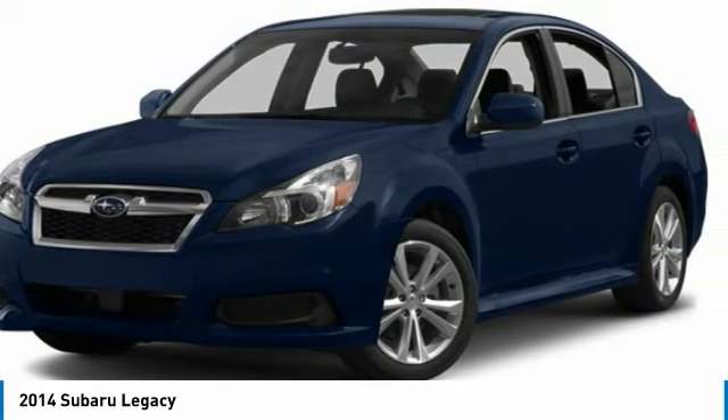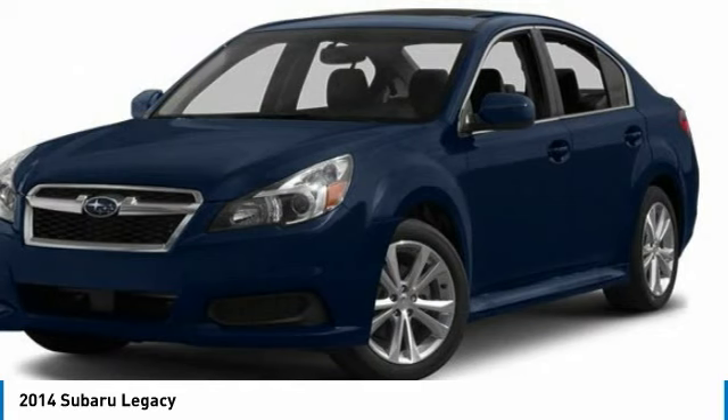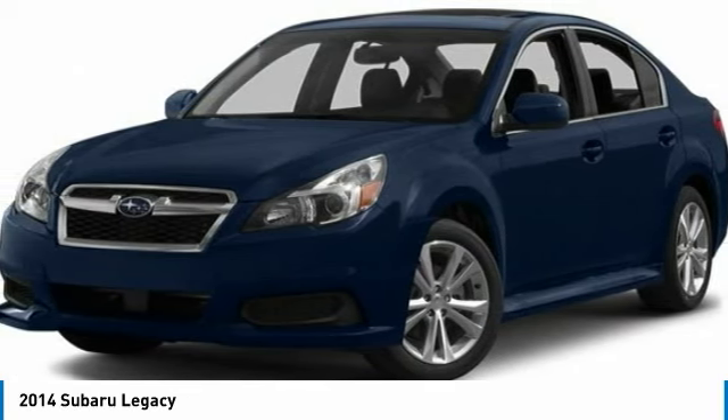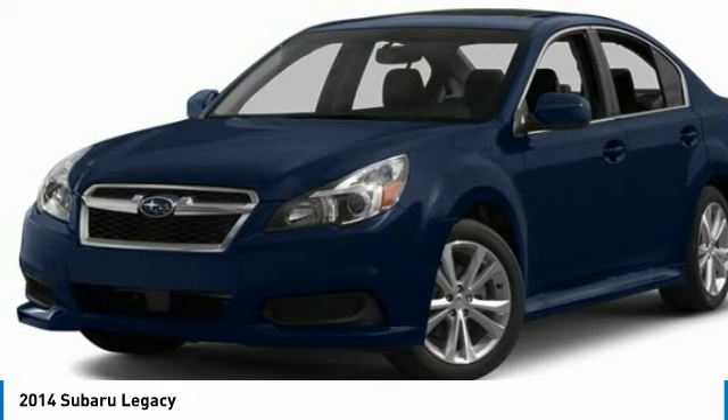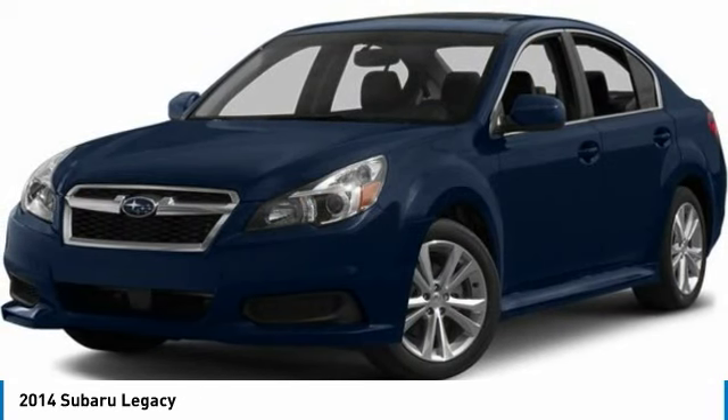Here are some of this vehicle's great options: aided mirrors, all-wheel drive, aluminum wheels, brake assist, daytime running lights, driver illuminated vanity mirror, four-wheel disc brakes, remote trunk release, variable speed intermittent wipers, and keyless entry.